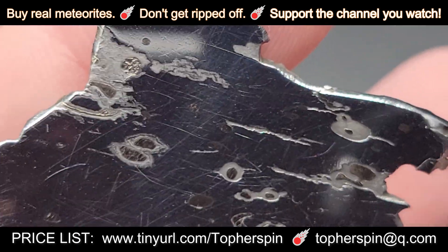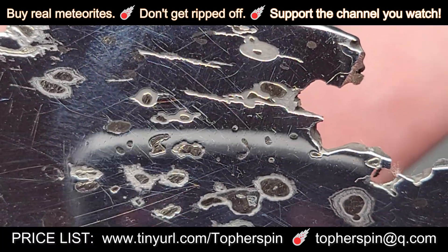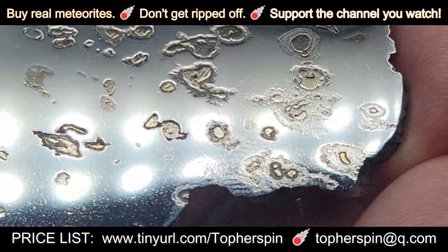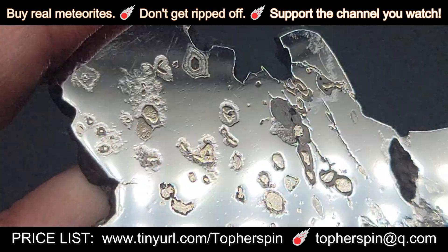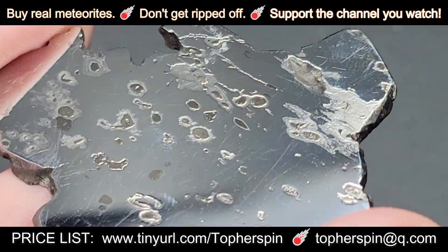This is a very stable meteorite, so if you live in a moist or humid climate, you don't have to worry about this one. Fingerprints — it means I've got to stop recording and polish it one more time. Wow, that's stunning.